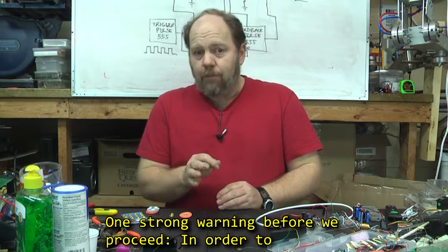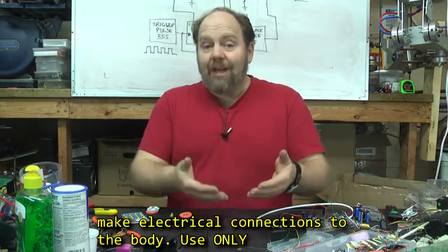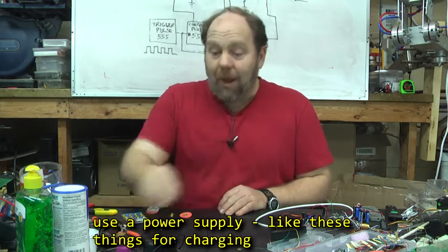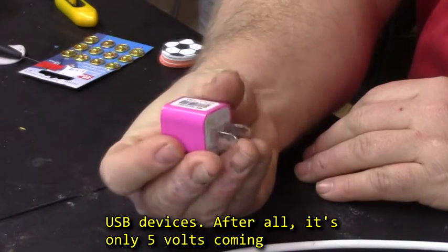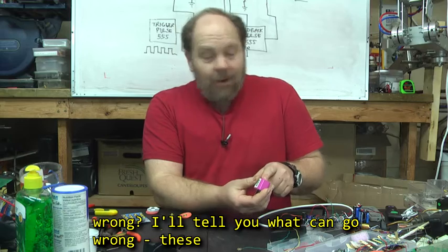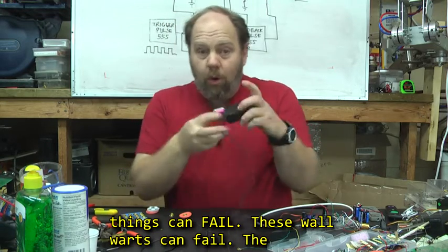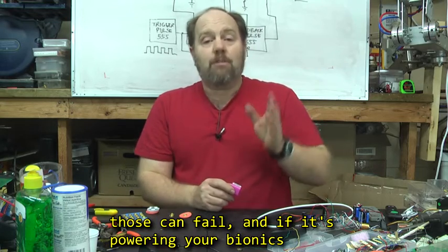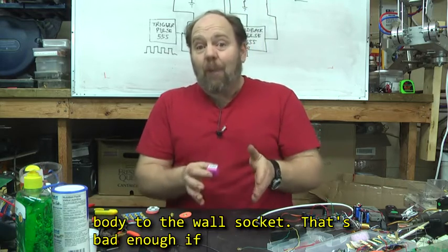One strong warning before we proceed. In order to read electrical signals in the body, we need to make electrical connections to the body. Use ONLY battery-powered systems. You might be tempted to use a power supply like these little things for charging USB devices. After all, it's only 5 volts coming out — that's safe, isn't it? I'll tell you what can go wrong. These things can fail. These wall warts can fail. The power supply on your computer can fail. Any of those can fail, and if it's powering your bionic circuitry and you made a really good electrical connection to yourself, you just hooked up your body to the wall socket.